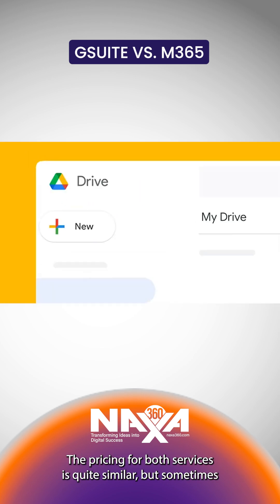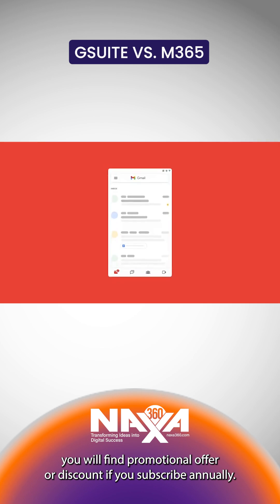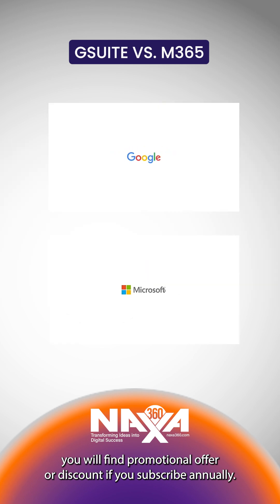The pricing for both services is quite similar, but sometimes you will find promotional offers or discounts if you subscribe annually.